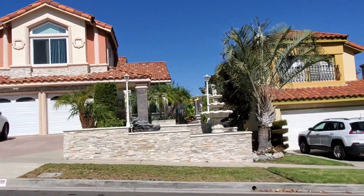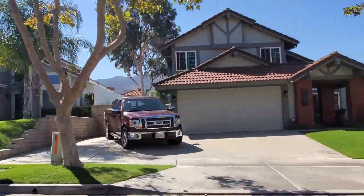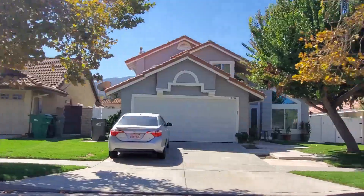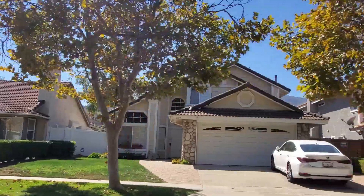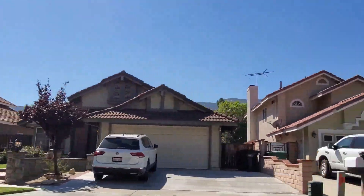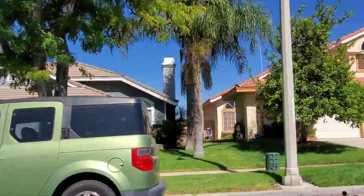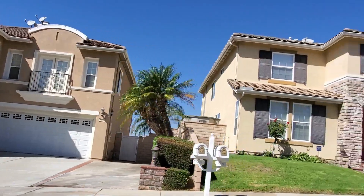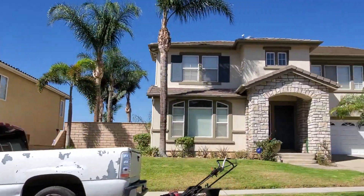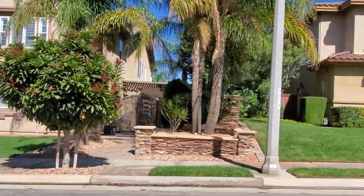Most of the homes in Sierra Del Oro tend to be built between the 1980s and 1990s, though you will find some newer ones. Home sizes range from about 1,000 square feet to about 4,600 square feet, with a median of about 2,000 square feet. Lot sizes range from 2,000 to 20,000 square feet, with an average of about 6,000 square feet. Prices range from as low as $450,000 with an average of about $700,000.